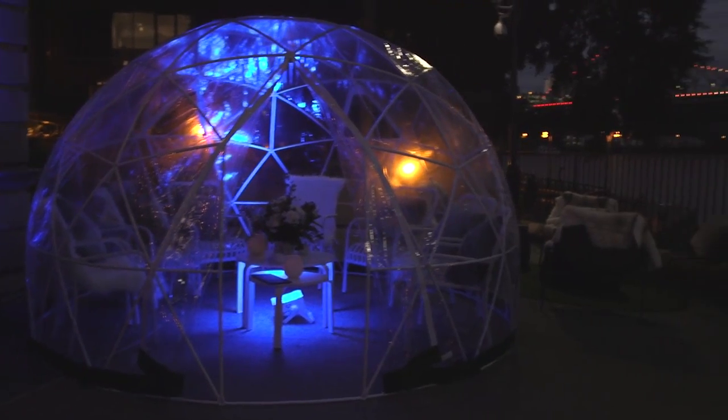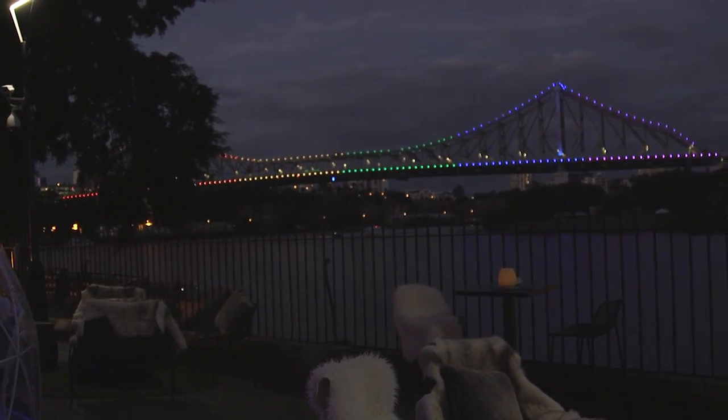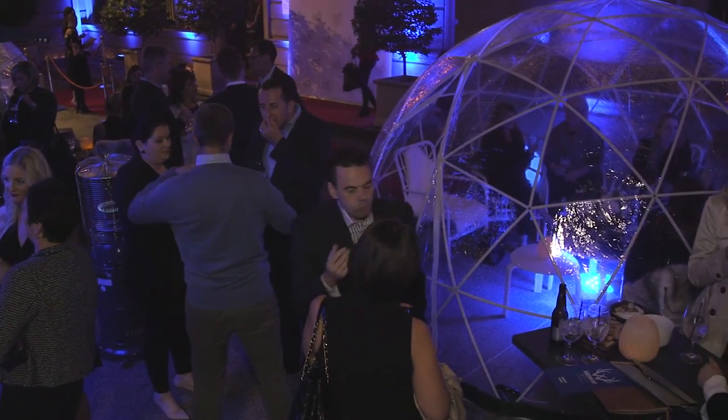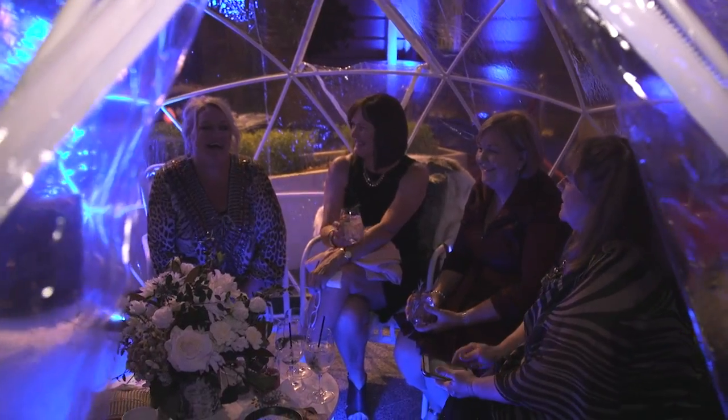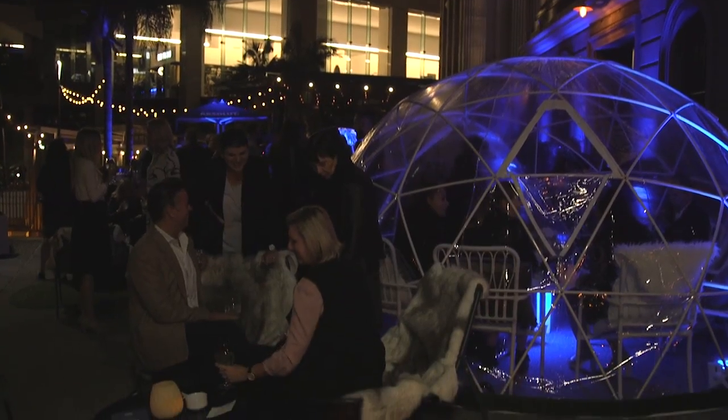It's a very stylish setup — we've got what has to be one of the best views in Brisbane behind us. What can people expect when they come here? Well, they can pop down just for a drink Thursday to Sunday, or gather a group of friends and spend the whole night in the igloo.